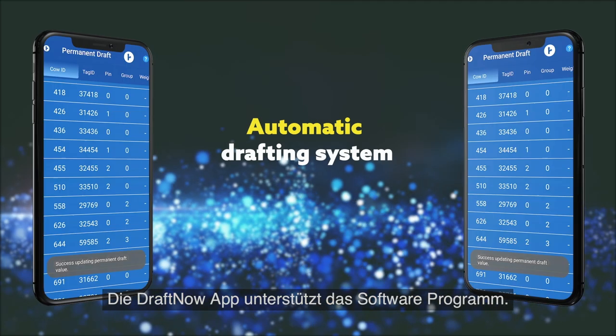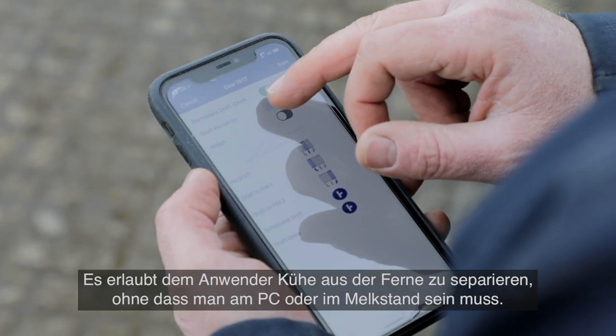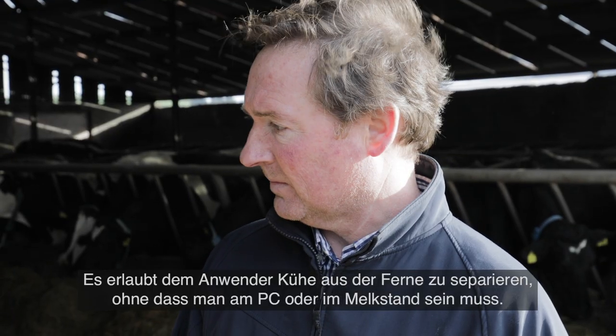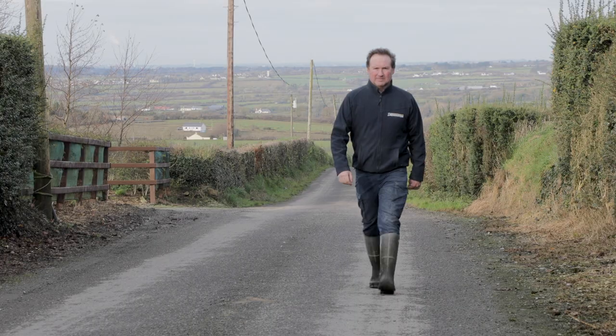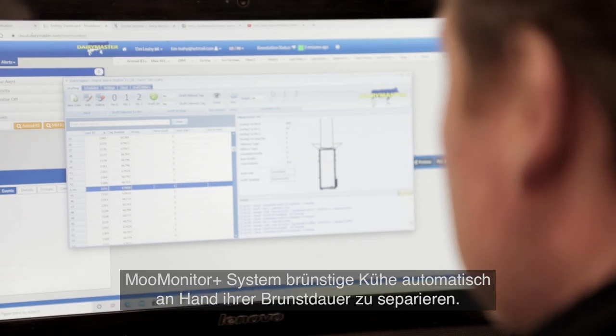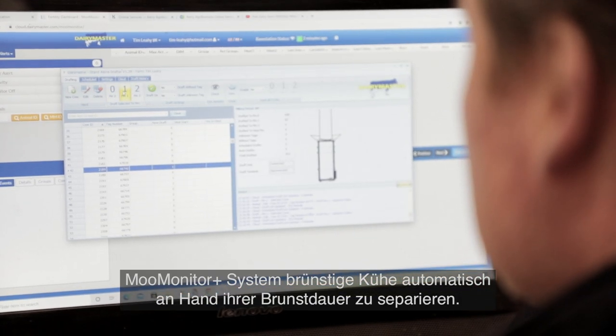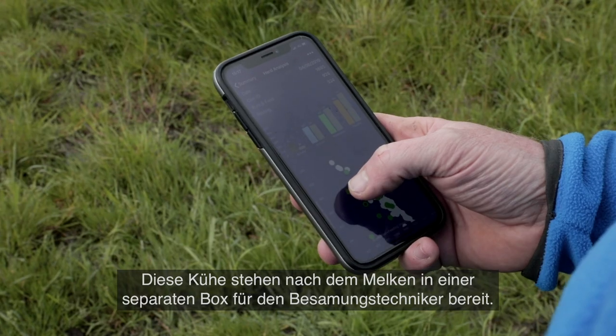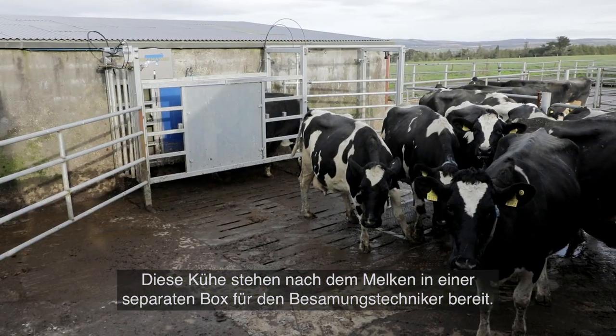The Draft Now app is a support platform for the program. It allows the user to draft cows remotely without having to be at the PC or be in the milking parlour. Draft Now is designed to work in conjunction with the Moo Monitor Plus to automatically draft cows based on the number of hours in heat. These cows will then be drafted into a separate pen after milking for the AI technician.